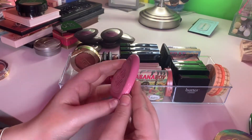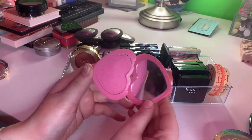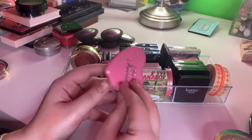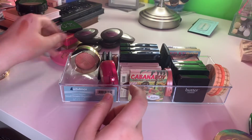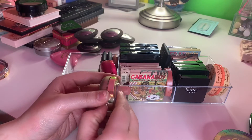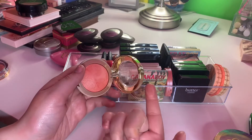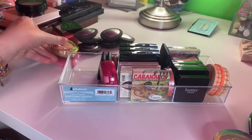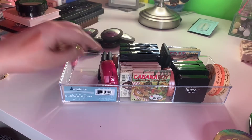I do have a Love Flush blush by Too Faced in Justify My Love — love this blush, I want to get more of these, they're so cute. This is a Milani baked blush in Luminoso. Everyone talked about this and I didn't see the hype, then I started using it and I was like, alright, I see the hype. But if I don't use it this summer, it's going.